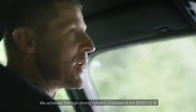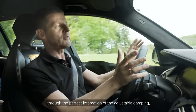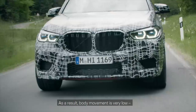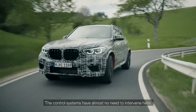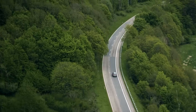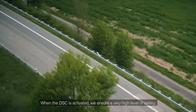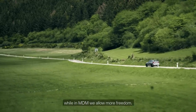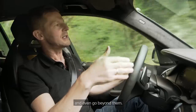We achieve the high driving dynamic potential of the BMW X5M through the perfect interaction of the adjustable damping, the MX drive, and the active roll stabilization. As a result, body movement is very low. We attach great importance to lateral dynamics, and the control systems have almost no need to intervene. When DSC is activated, we ensure a very high level of safety, while in MDM we allow more freedom, giving the driver the opportunity to experience the limits and even go beyond them.